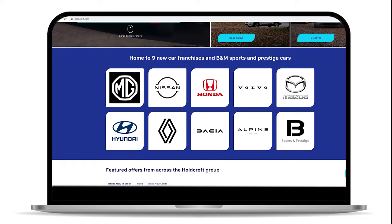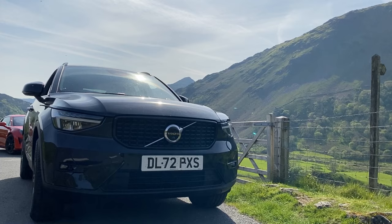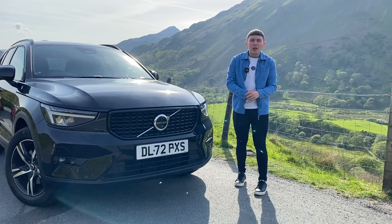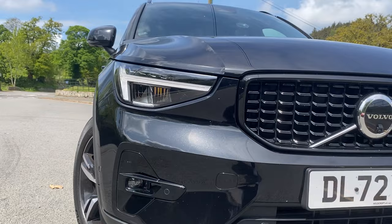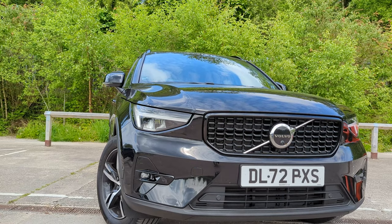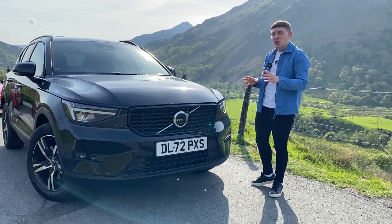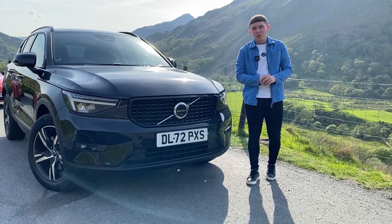Let's talk about the design of the Volvo XC40. Yes, this is the smallest out of the XC range, but looking at it, you wouldn't really think that — it does look like a very spacious and large SUV. It comes with that classic and signature Volvo front grille with the updated Volvo branding for 2023. In terms of the front design, there's not really much going on, but it doesn't need it. It's sleek, it's stylish, has a couple of dips in the bonnet and a nice front bumper section. It's a classic looking car.